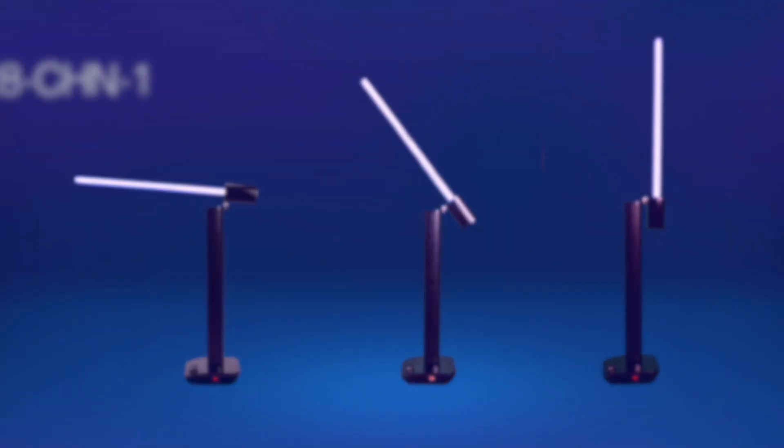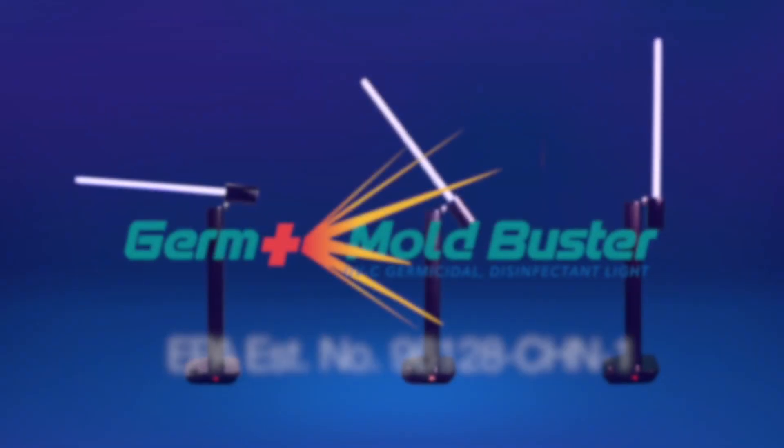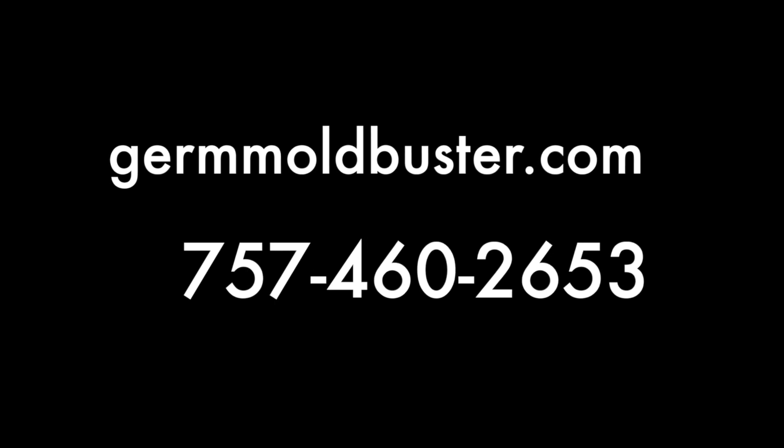We've been tested by Intertech and are registered with the EPA. We're Germ Mold Buster Incorporated. Visit our website at www.germoldbuster.com.